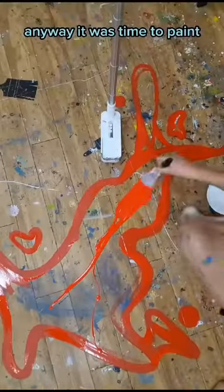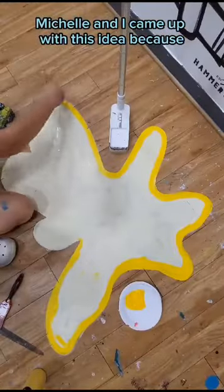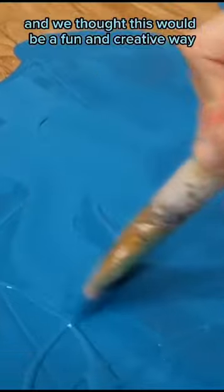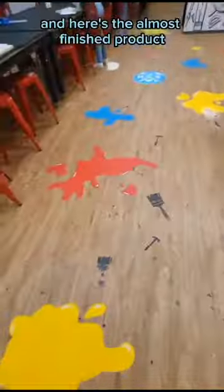Anyway, it was time to paint fake paint blobs on the floor. Michelle and I came up with this idea because there were so many accidental paint drips on the floor, and we thought this would be a fun and creative way to cover some up. And here's the almost finished product.